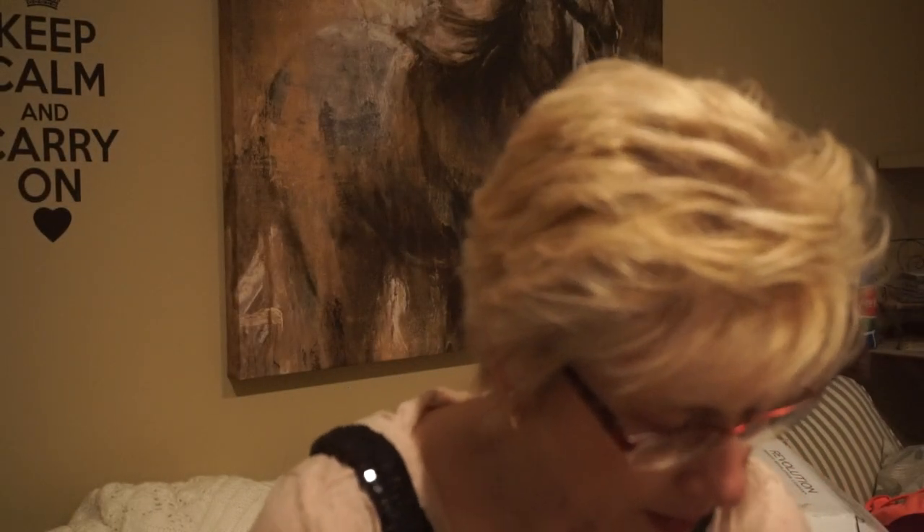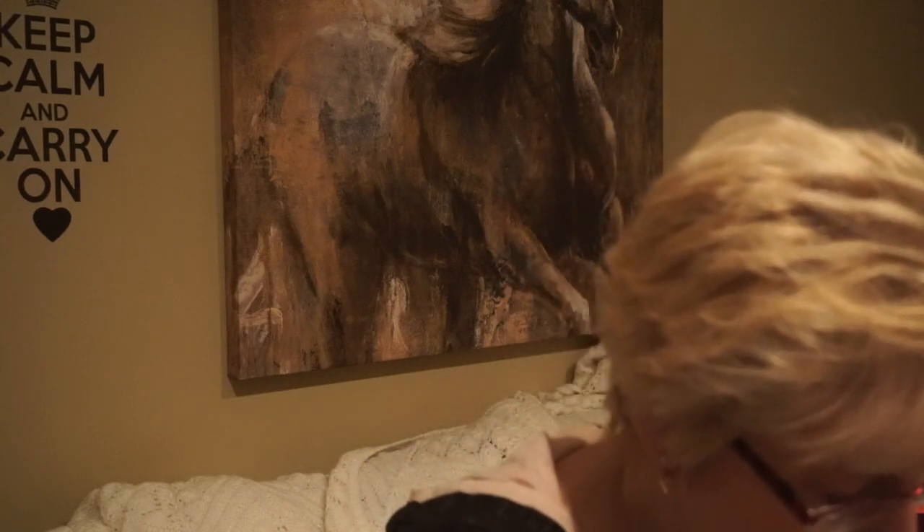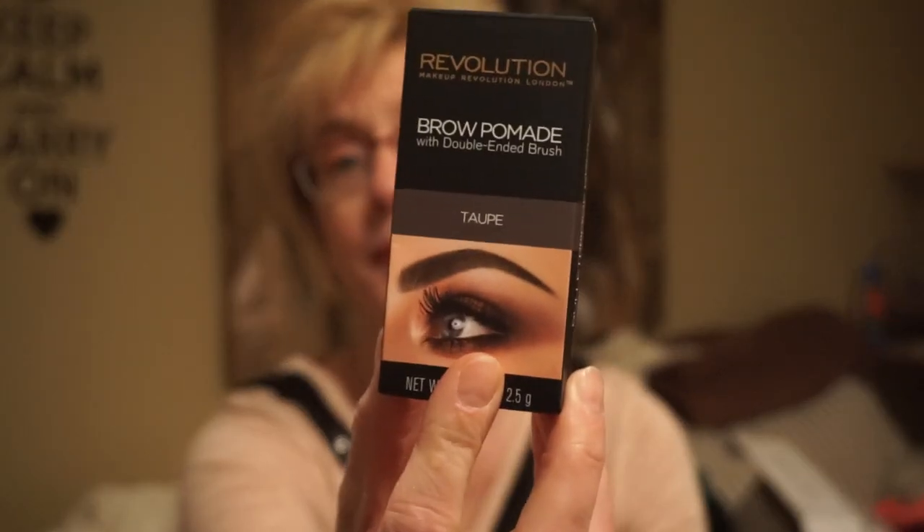The last thing is the Brow Pomade with a double-ended brush, and I got this in taupe. Emily Noel has used this and really likes it — she says it's not overly dry and not overly creamy. It's got the double-ended little brush. I really neglect my eyebrows and forget they're there half the time, but I should pay a little more attention to them.